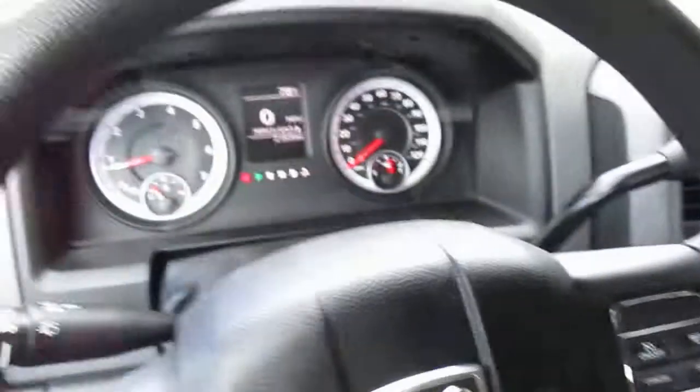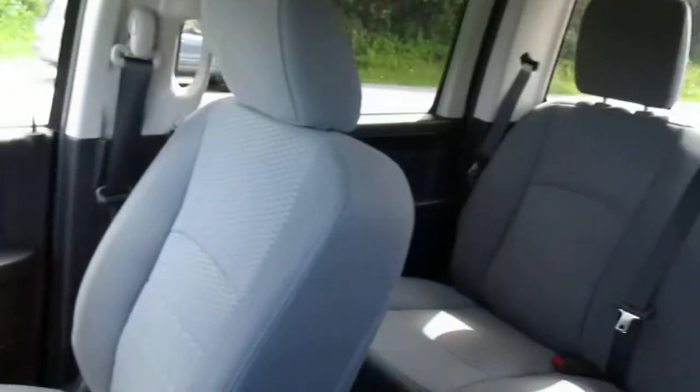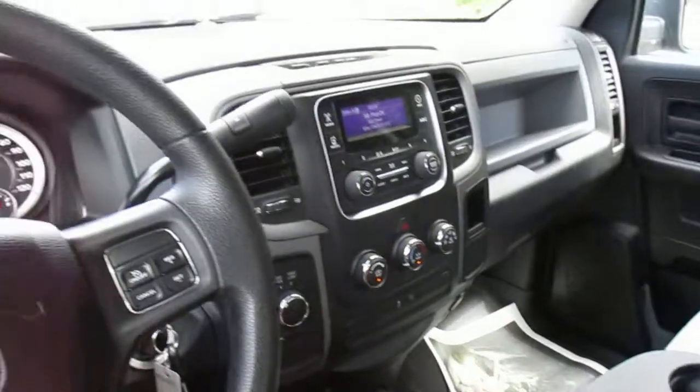Come on down to 49 West Main Street in Sodus, New York and test drive this Ram 1500 today. We're at Lesord.com, Facebook, and Twitter to answer any questions you may have. Thanks for watching, guys — we'd love to see you soon.